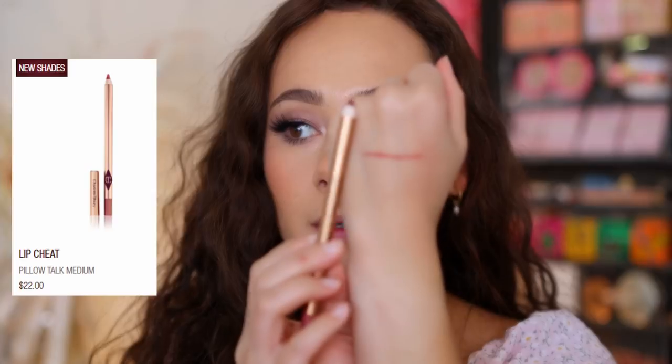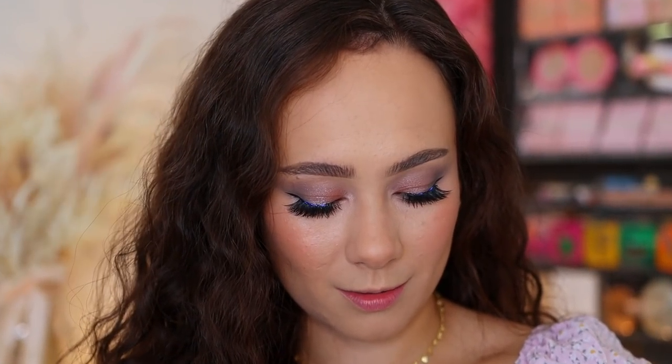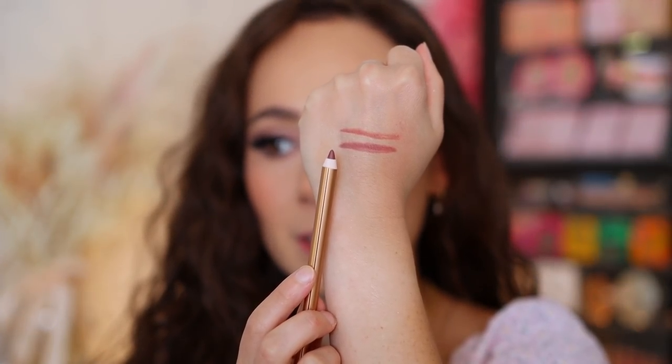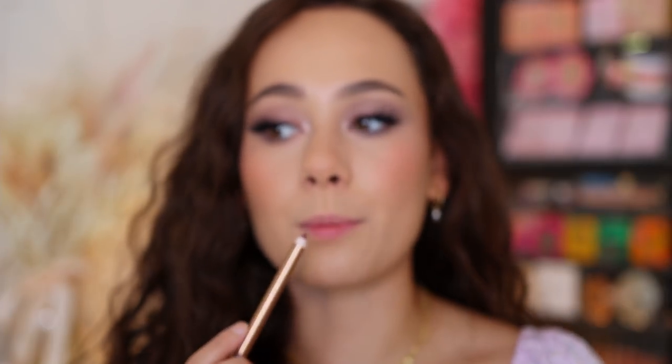Moving on to the last two items — two Lip Cheats. I picked up Pillow Talk Medium Two, which is the lip liner I wore on my wedding day. It's a great everyday liner to make lips look more juicy. The second one is Love Trap, which is a little more mauve-y and purple, whereas Pillow Talk Medium is a bit more warm. I'm going to use Love Trap today.